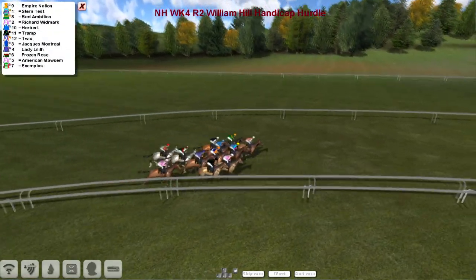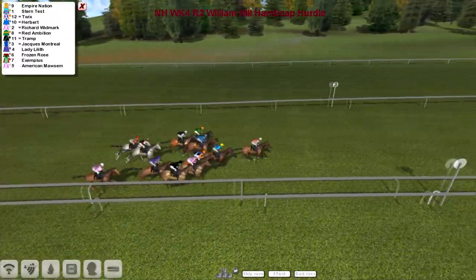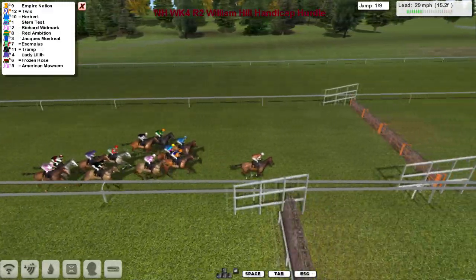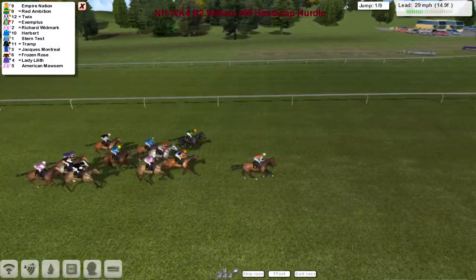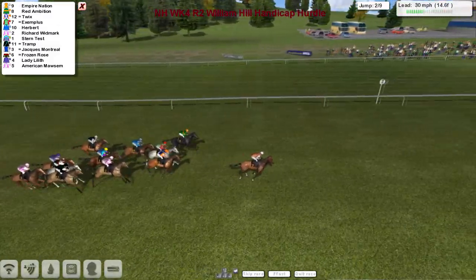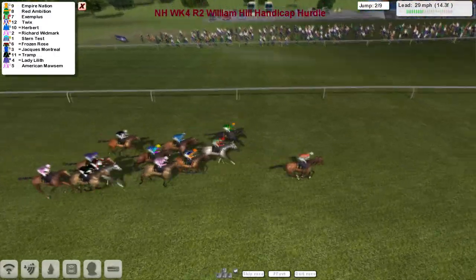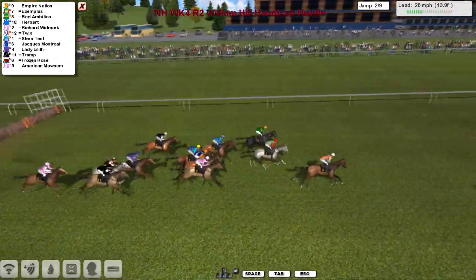And away they go. Empire Nation just about the first to show. Not too many of the really big trainers in this as it's a 0-120. Empire Nation has got the lead, racing down towards the first of nine flights. And over it they all go — Empire Nation leads from Red Ambition and Twix. Exemplus is the grey, Herbert in the blue jacket, and Richard Widmark and Stern Test with Jacques Montreor on the wide outside with the white sleeves as they take number two.